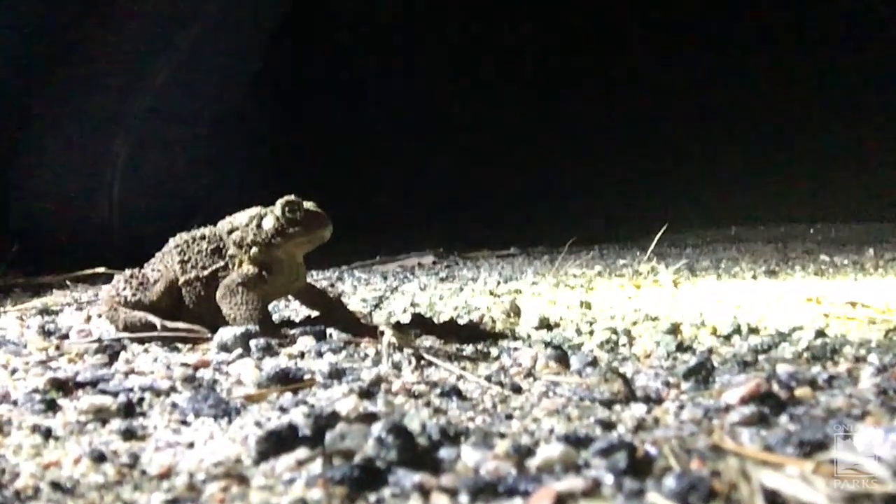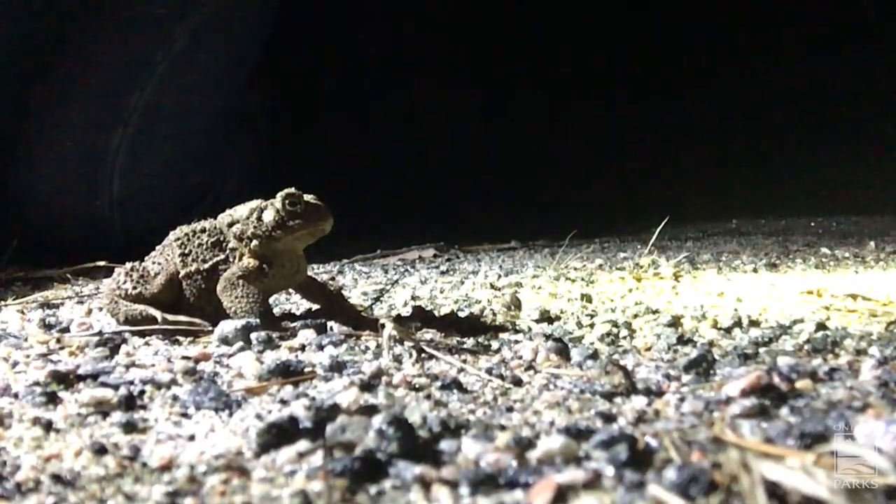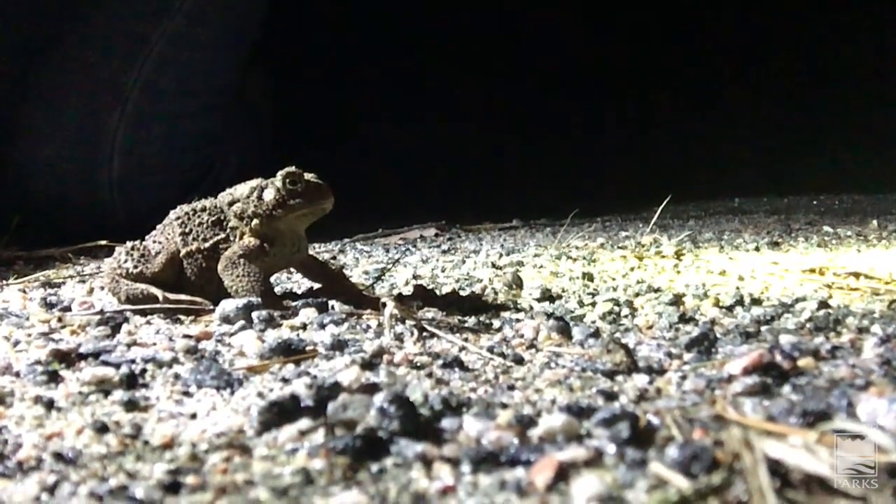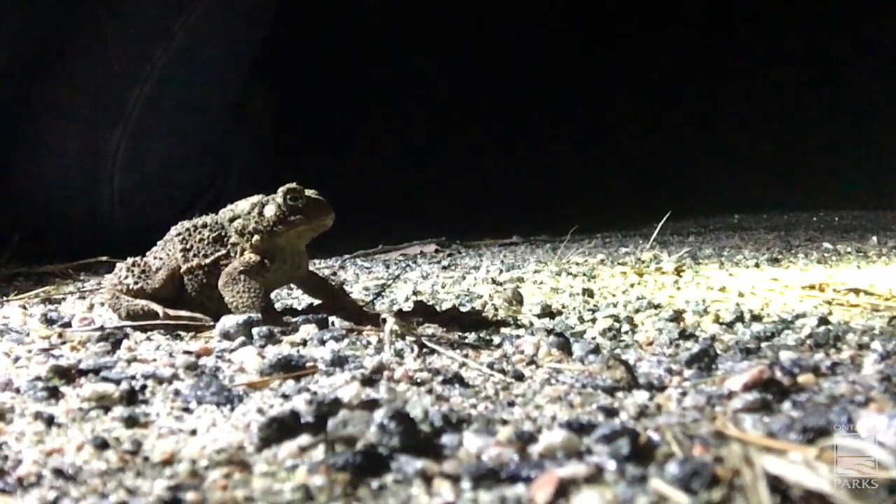All right, here we can see our toad. As you can see, this is an American toad — I'll get a few different views of them here. This guy has just come out of hibernation. It's late April, it's been a fairly warm evening, and it was raining earlier in the day, so it's a bit moist.